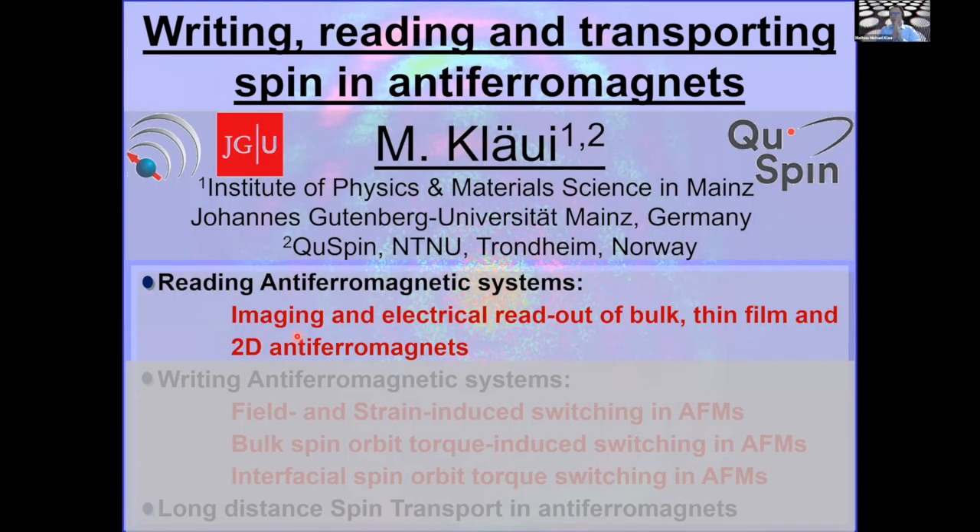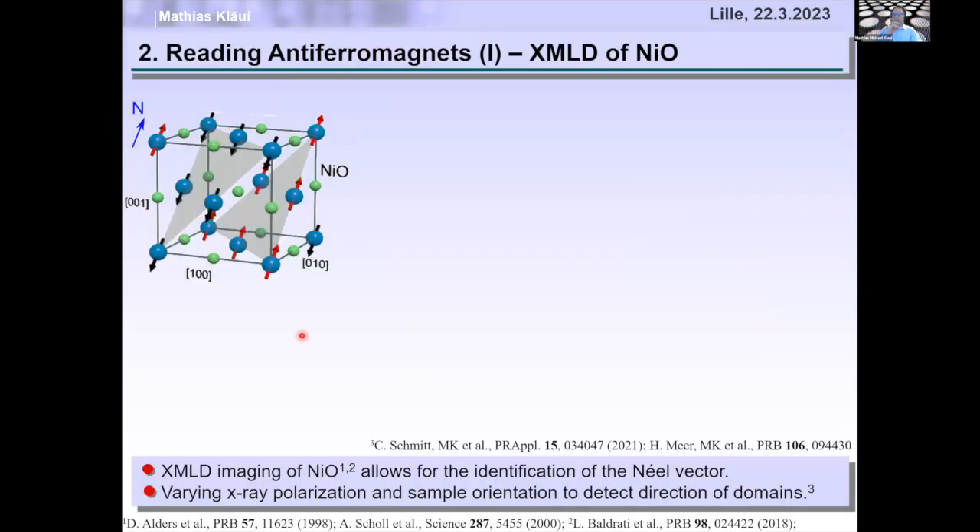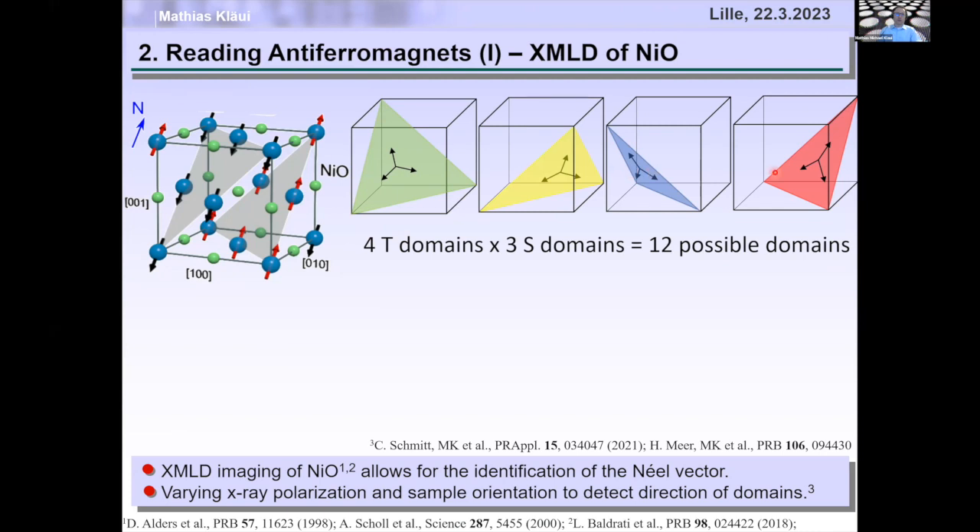To make an antiferromagnet useful, we need to be able to read out the state of its spin orientation — the Néel vector orientation. For instance, in nickel oxide, the spins are in the (1,1,1) plane, but there are four different (1,1,1) planes and within each you can have three orientations. Overall, there are 12 possible orientations for the Néel vector.